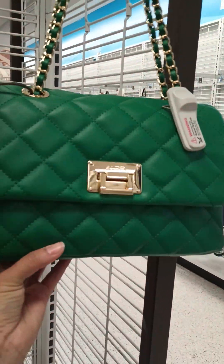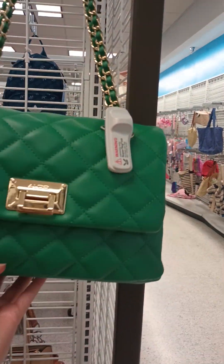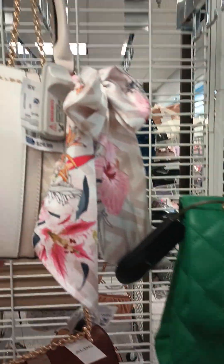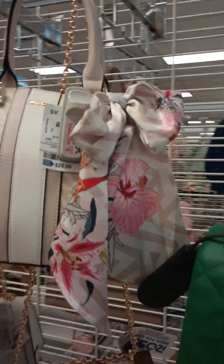This green one — Aldo — doesn't have a price but I think it's like $30. There's this one, $29.99. This one's really cute with the bow.